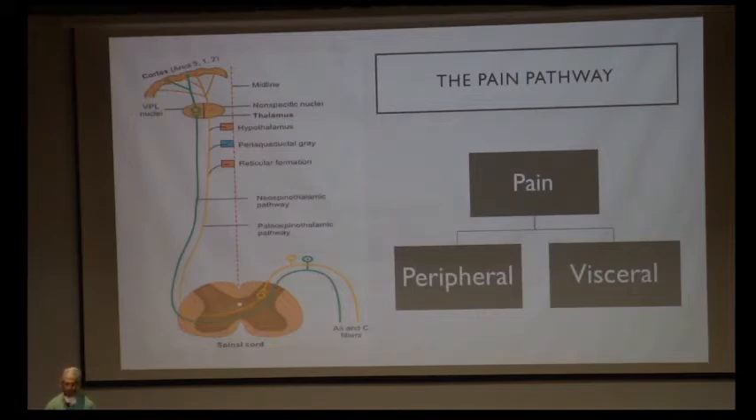This pathway is important to understand where our analgesics act and which analgesics to use when. Pain pathway is transmitted from peripheral and visceral receptors. Visceral receptors from visceral organs are mainly transmitted by sympathetic fibers. The peripheral pain becomes important during surgeries because it is transmitted during incisions, tractions, and this is the main pathway of pain during surgeries. Pain is transmitted from the A-delta and C fibers, which are first-order neurons that relay in the dorsal ganglia of the spinal cord.